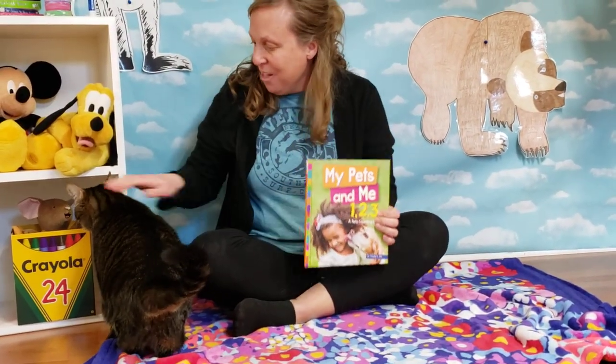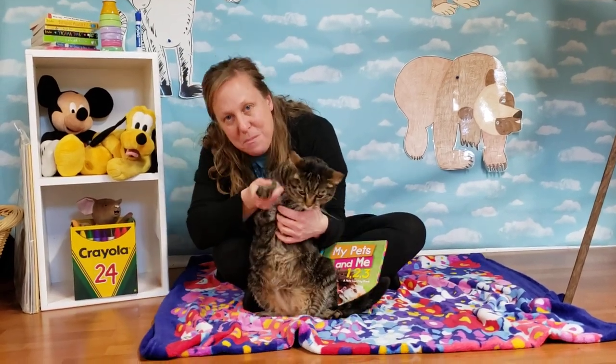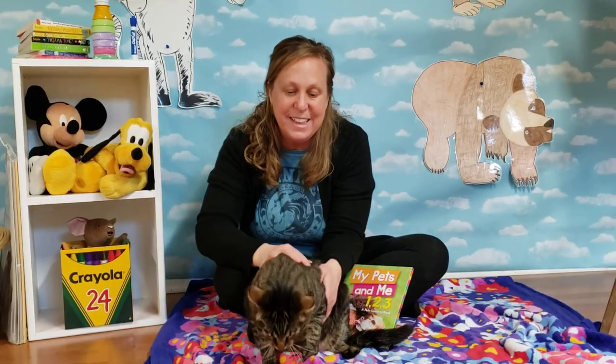The end. Oliver, you want to say bye? Say bye-bye. Bye-bye. Thanks for reading with us.